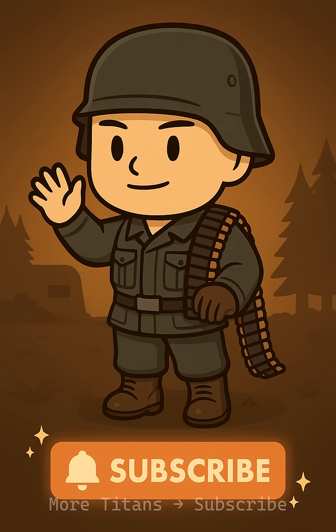Want more WW2 weapon stories made simple? Join Tiny Titan's History for more machines, tactics, and turning points.